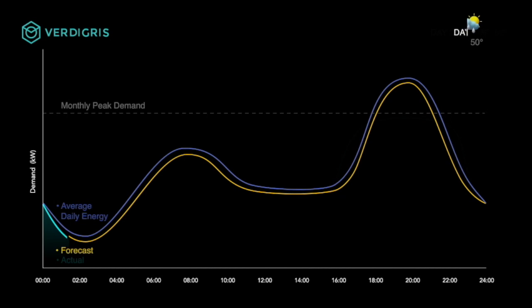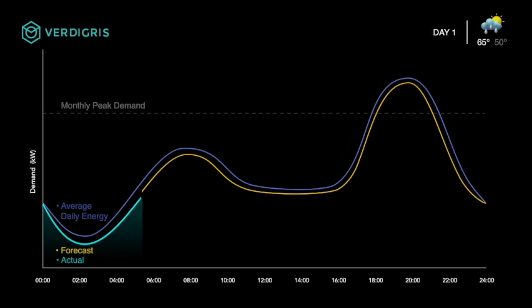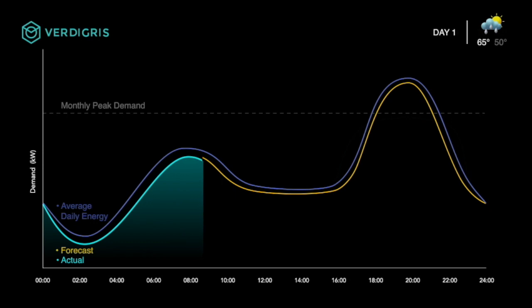Once adaptive automation is enabled, our AI will begin to lower the baseline through setpoint optimization, shown here as the light blue line. Vertigris AI learns the behavior of different equipment and determines the most efficient operating routines.